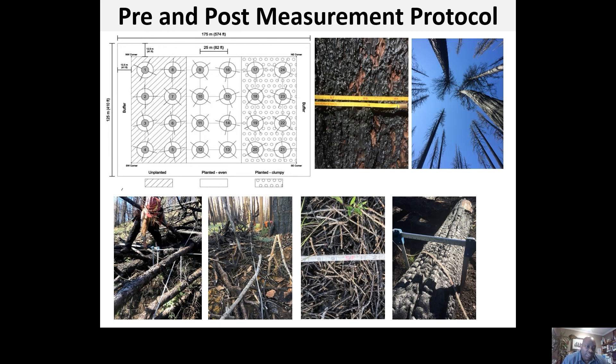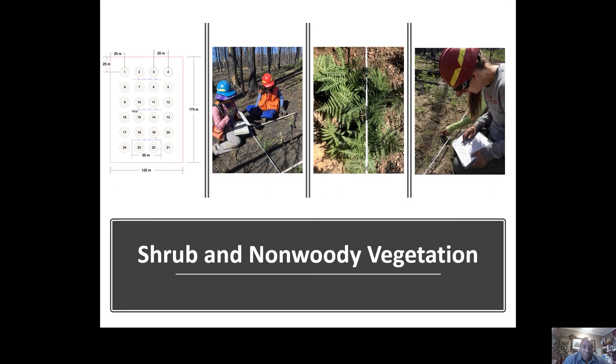Because of the size of the plots, we can divide each treatment unit into thirds and randomly assign a planting regime — no planting, even spacing, or clumped planting — to look at seedling establishment effects. We can also divide the cut unit in half and randomly assign a herbicide application to examine effects on shrub regeneration. We measure one-hour, ten-hour, and 100-hour fuel size classes; everything greater than three inches is measured for distance from plot center, decay class, and species. We also have a sampling protocol to measure shrubs and non-woody vegetation, measured before and after salvage logging.